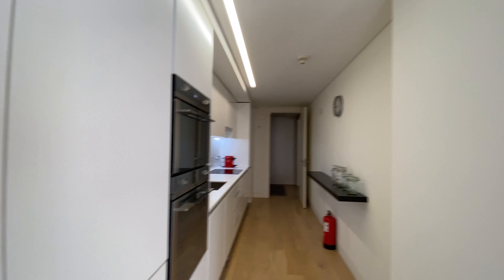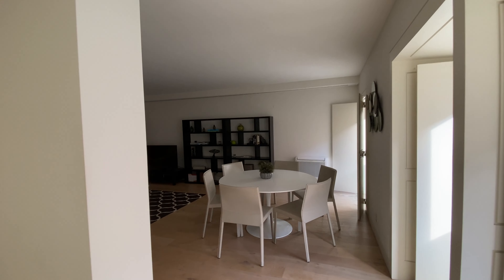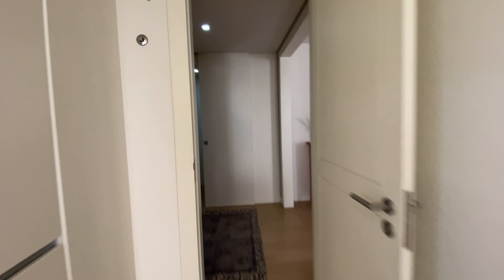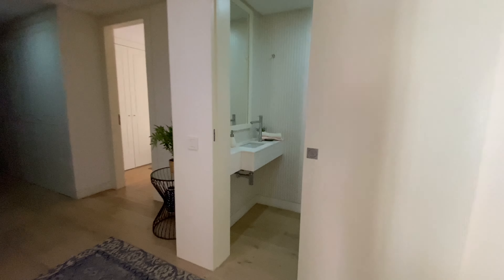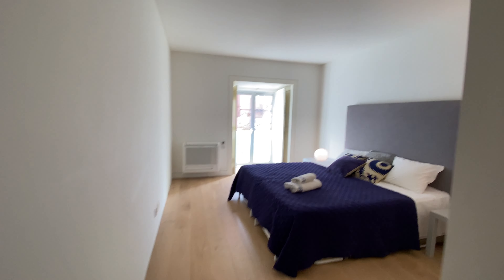There's a fridge and freezer, lots of glasses and bowls — everything you need is here. You're also going to have a washing machine that is also a dryer. So that's the kitchen, and you also have an open door to access the living room. Now let's move on — we have the guest toilet here with a sink, a mirror, and a toilet seat, with a sliding door.